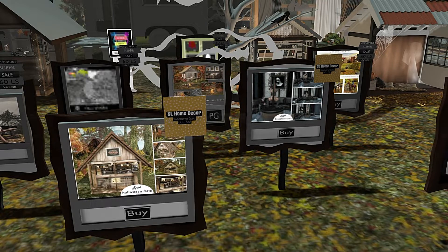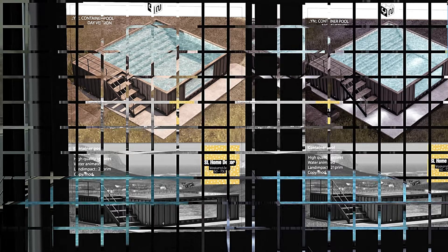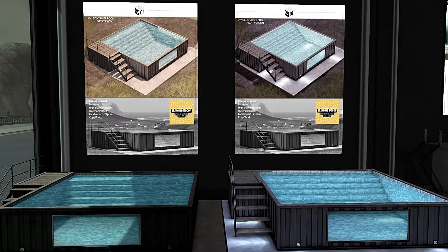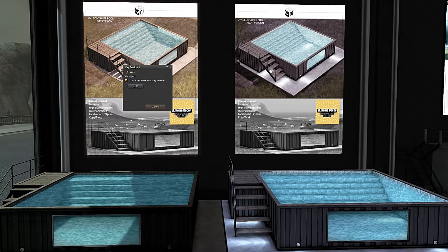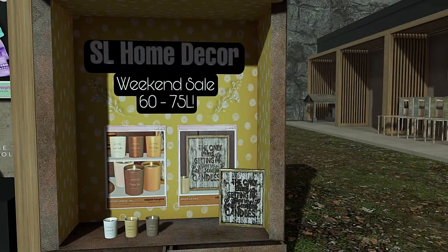Next we go to You Need, and this is the container pool. I might show you this at the end of the video because I'm actually going to buy it — why not? There are no animations in it but you can put your own in, or like me, I'm going to put some floats in it for pictures. These are quite nice — a print of sorts and candles. 60 to 75 lindens on a weekend — nice bit of shopping.